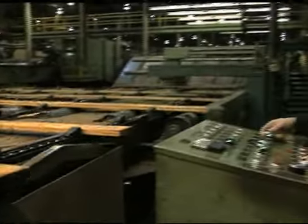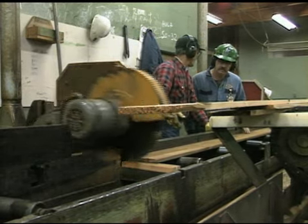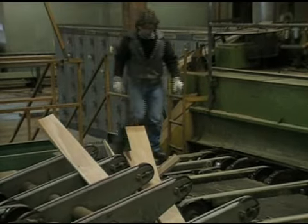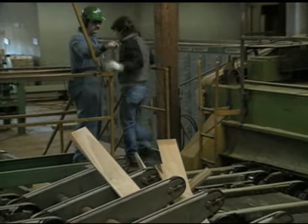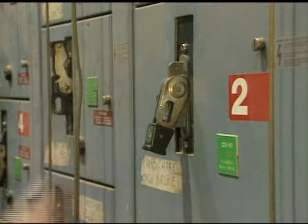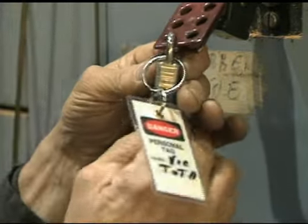Training and supervision are the best methods to ensure workers lockout. The WCB requires that workers be trained to a level of demonstrated competency. The WCB also requires that workers be supervised in lockout as they would be in any other task. The use of safe work procedures for maintenance and production is of key importance. When lockout is required, it must be implemented. It is imperative that workers, employers, and supervisors understand and use a well-established lockout system.